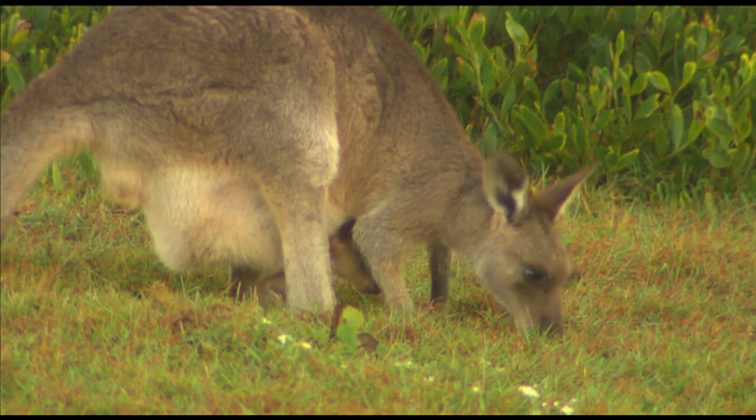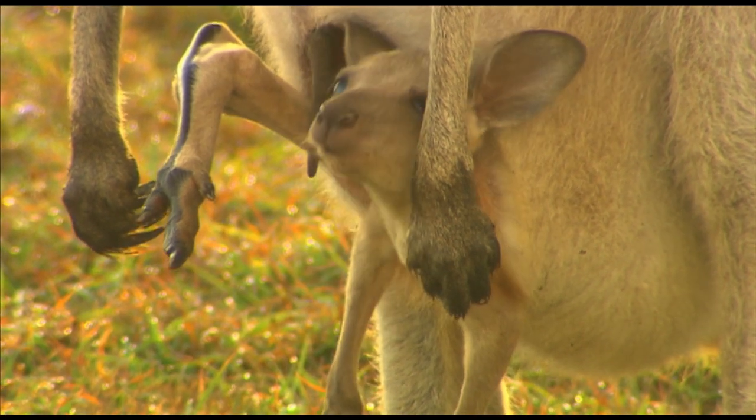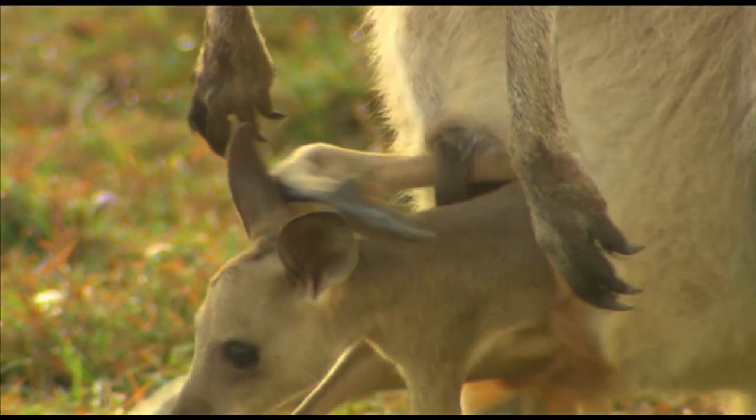This time of year, a lot of the kangaroos have little joeys in their pouches. So you've got to be a bit careful when approaching them. They do look beautiful, but they can be very dangerous.